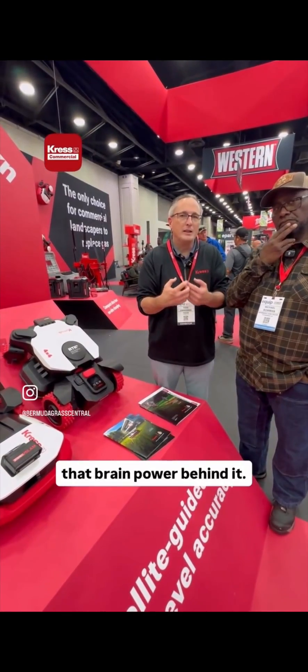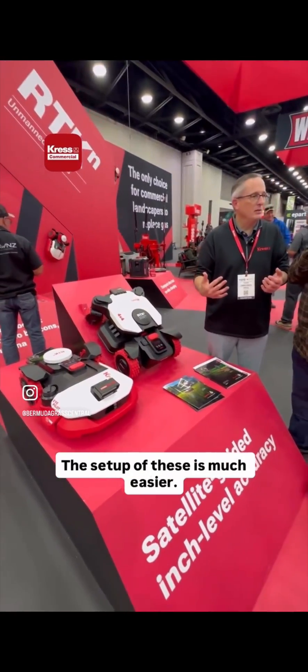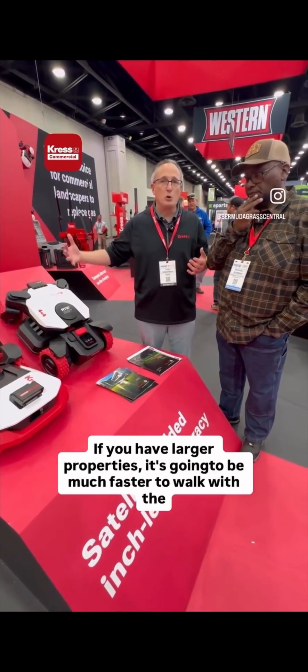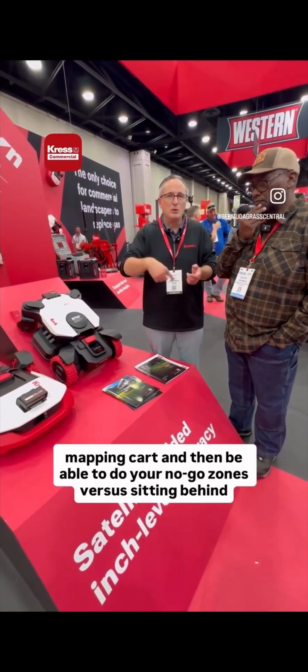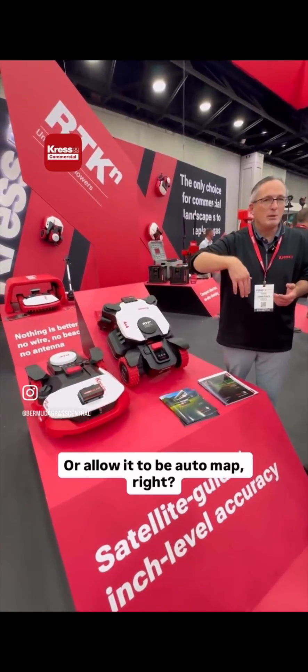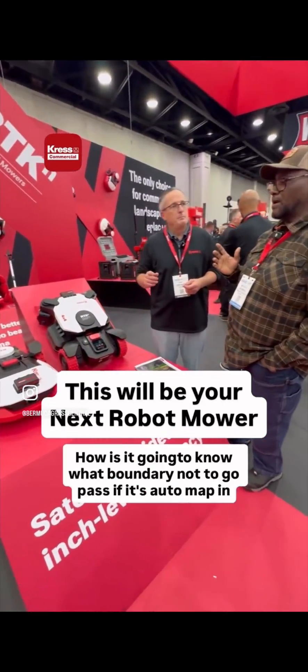The biggest benefit of those technologies coming together is that the units can now auto map, making setup much easier. You can still use the mapping cart for larger properties — it's much faster to walk with the mapping cart and set your no-go zones than to sit behind it and control it manually.